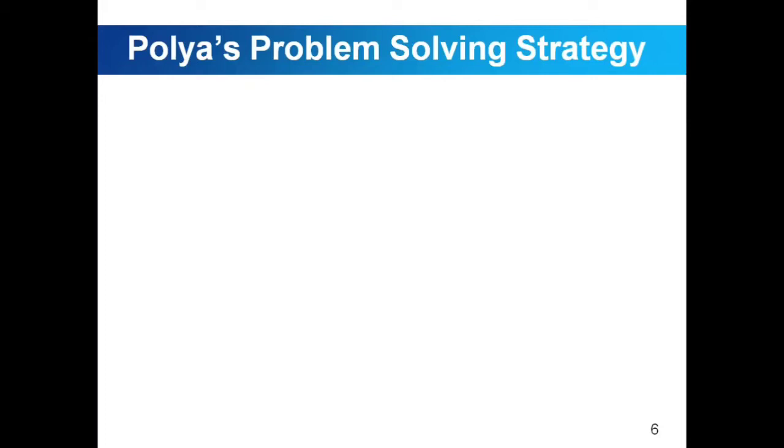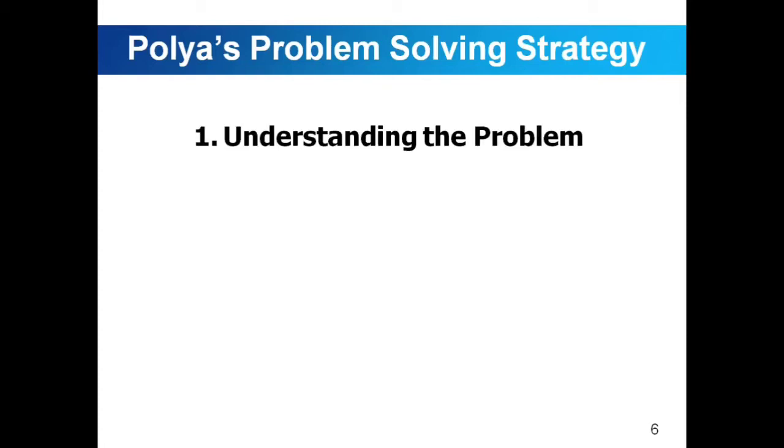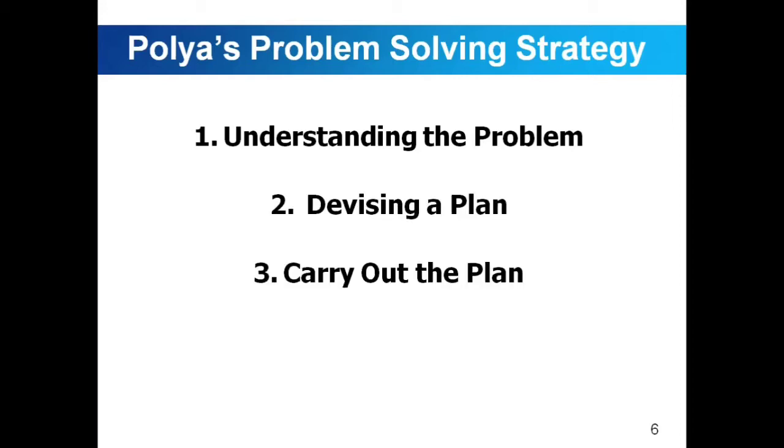We're going to discuss Polya's problem solving strategies. Basically, we have four steps of problem solving strategy presented by Polya. The first one is understanding the problem. Second, devising a plan. Third, carry out the plan. And fourth, looking back. We're going to discuss each of these strategies.